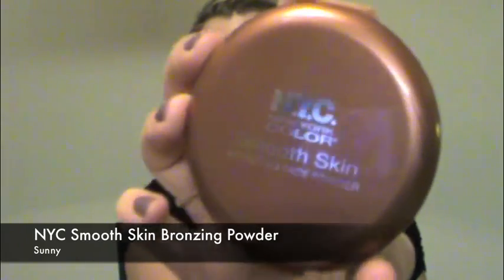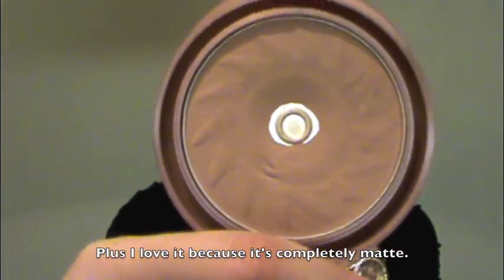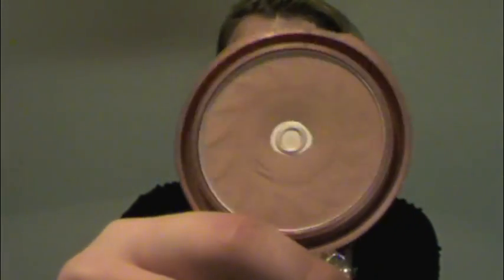The next product I've been using throughout the year I've used as kind of a contour and bronzer at the same time. It's very inexpensive — another drugstore product — and it's the NYC Smooth Skin Bronzing Face Powder, the Sunny Bronzer. Very inexpensive, I think it's like three dollars, and as you can see I'm hitting pan on it. I've been using it almost on a daily basis as my contour and bronzing.